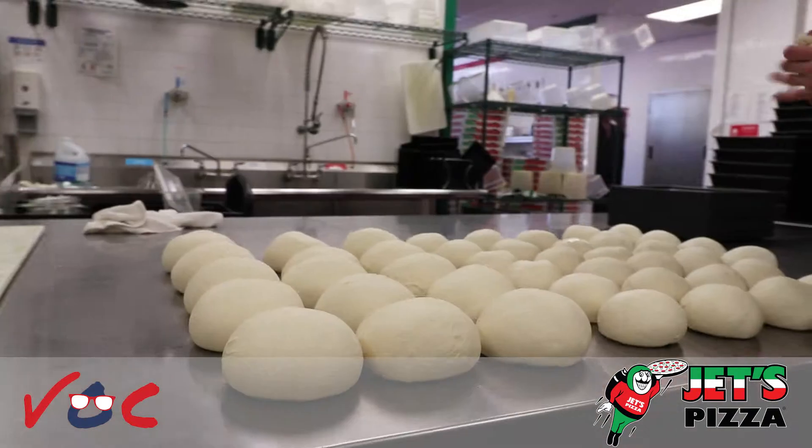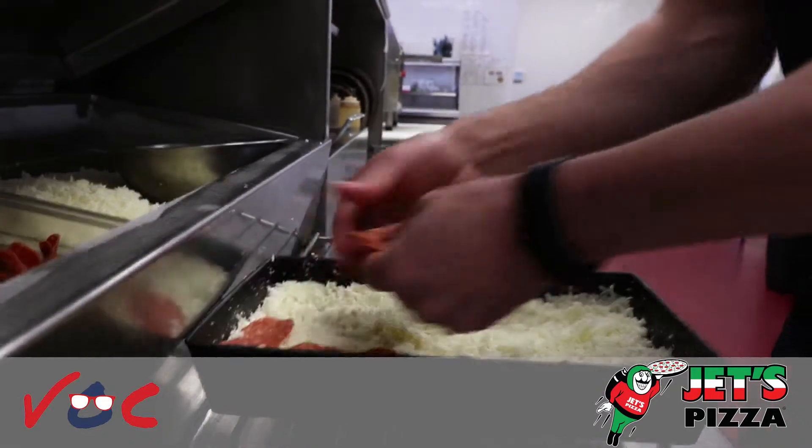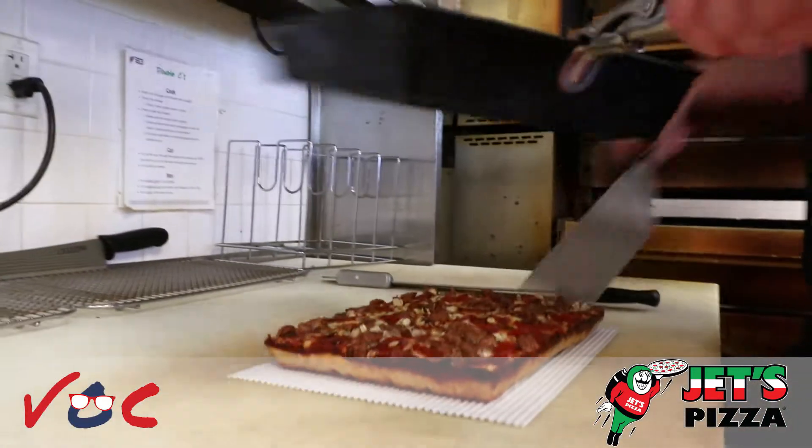We pride ourselves on having the highest quality product. We make all of our dough fresh in-house every single morning — they're in the back making it right now. We dice our own vegetables, we shred our own cheese. We use Grande cheese, the best in the market. That's what we really pride ourselves on — the hard work that goes into making a Detroit style Jett's Pizza.